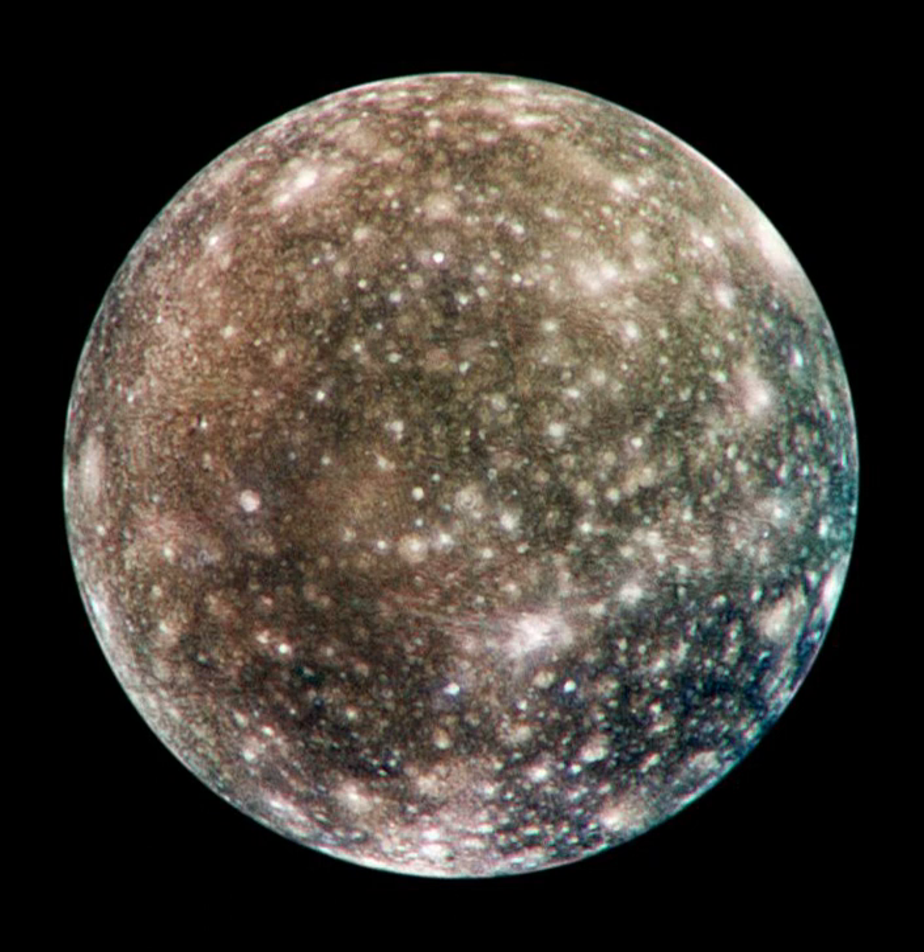The ancient surface of Callisto is one of the most heavily cratered in the solar system. The crater density is close to saturation—any new crater will tend to erase an older one. The large-scale geology is relatively simple; there are no large mountains on Callisto, volcanoes or other endogenic tectonic features.